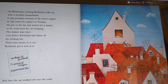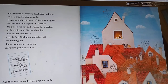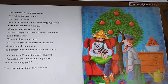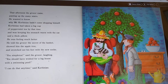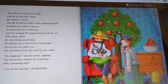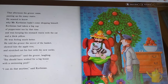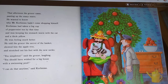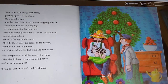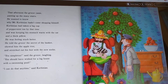By the way, guys, Zweibach is a kind of dry cookie. You might have seen it if your parents gave it to babies so that they could gnaw on it without hurting themselves. That afternoon, the grocer came, panting up the many stairs. He wanted to know why Mr. Corbinian hadn't come shopping himself. Corbinian had taken a big cup of peppermint tea by that time and was keeping his stomach warm with the cat and the thick pillow. He told the grocer the secret of the basket, showed him the apple tree, and stretched out his feet with the new socks. 'You simpleton,' said the grocer, laughing. 'You should have wished for a big house with a swimming pool.' 'I can do that any time,' said Corbinian.